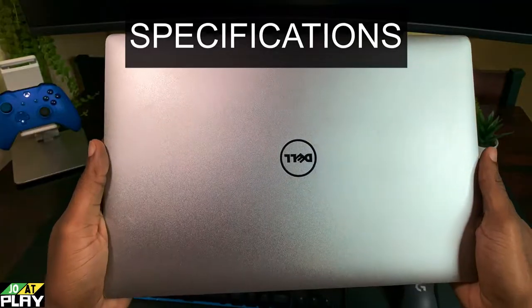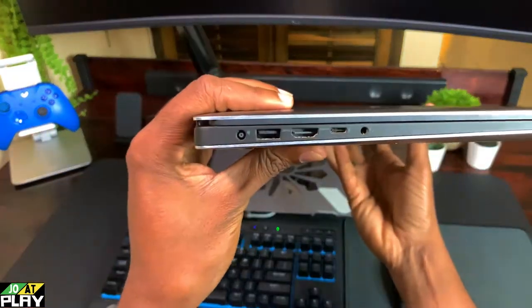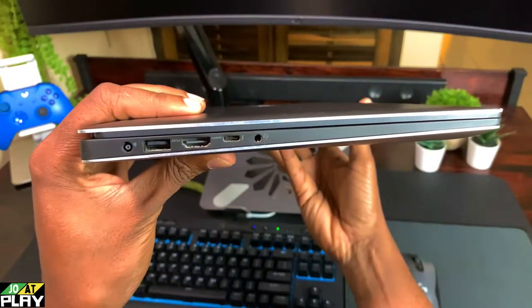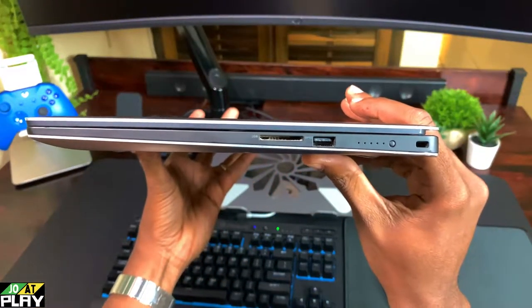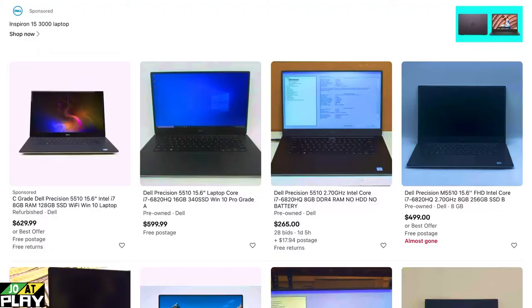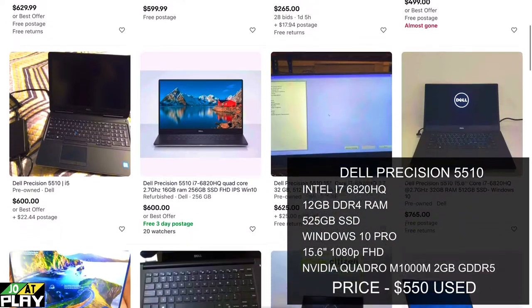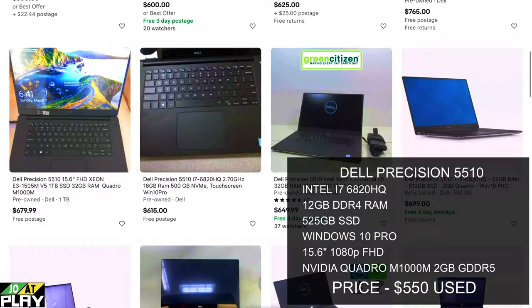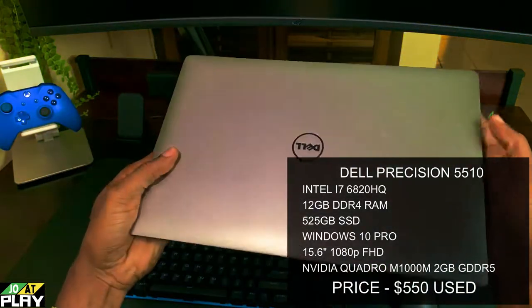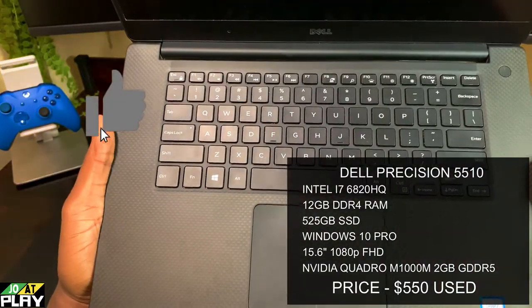We are still featuring the Dell Precision 5510, a workstation laptop that came with some decent specs back in the day. I picked this one up in February 2021 for around $550 on eBay, and as of now they're going for around $550 to $700 depending on the specs and the condition.